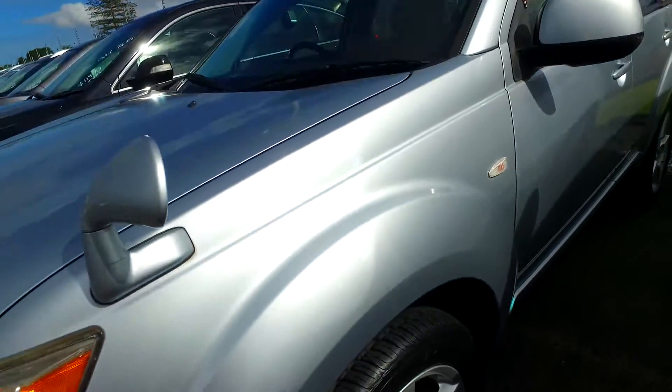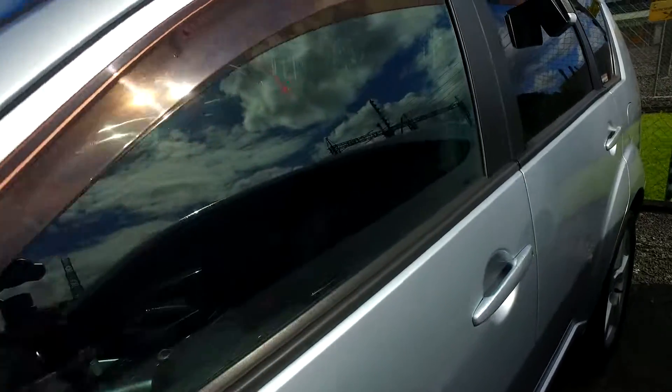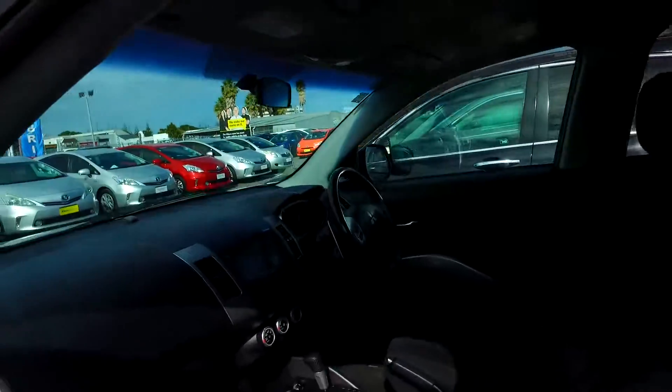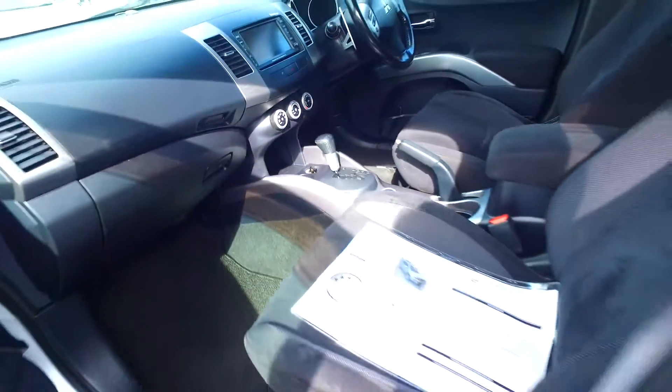The full set of tires are brand new. This is the remote, which has keyless entry and keyless start. The vehicle also comes with a reversing camera, and it's a four-wheel drive.